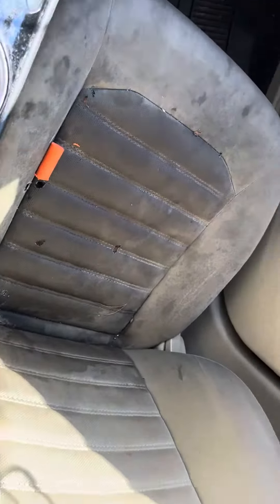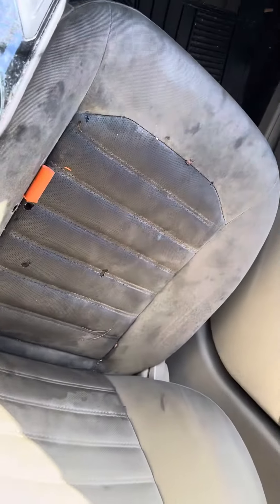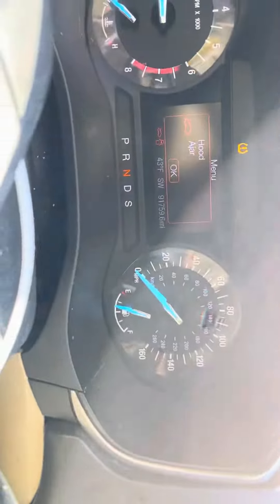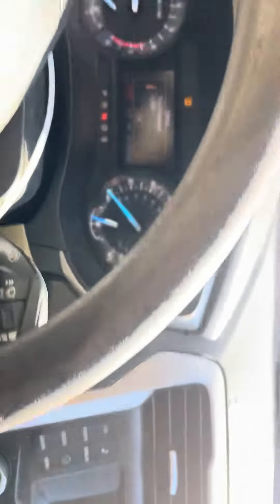The seats are pretty dirty — they're actually supposed to be tan, not black. Other than that, we've got some cigarette holes. Mileage is 91,000.